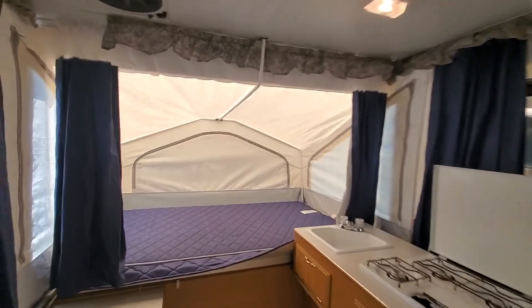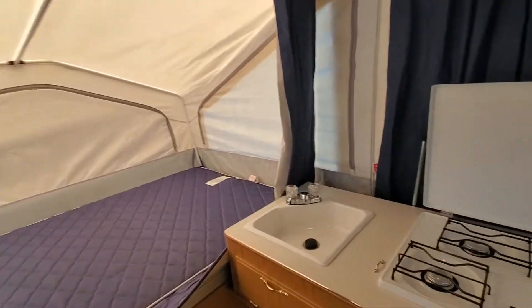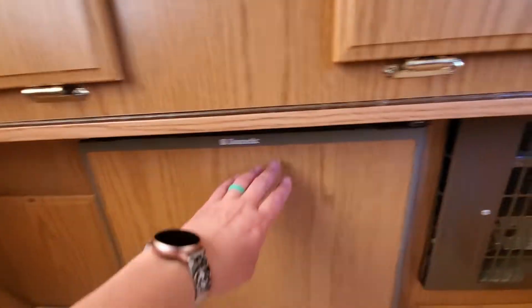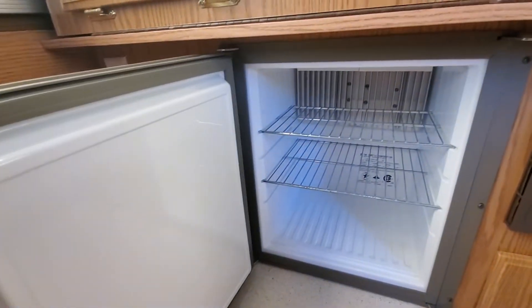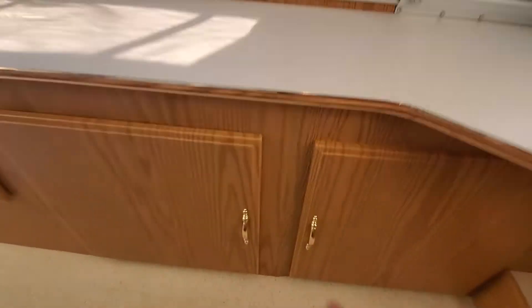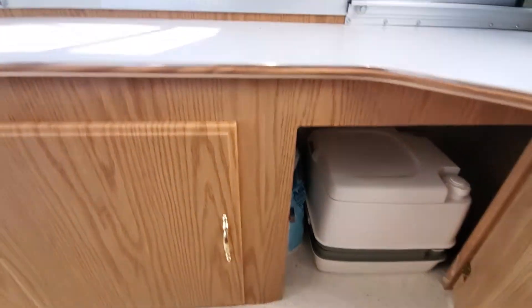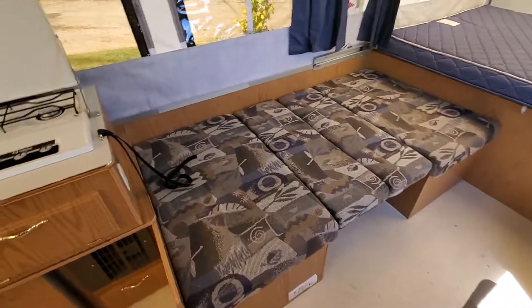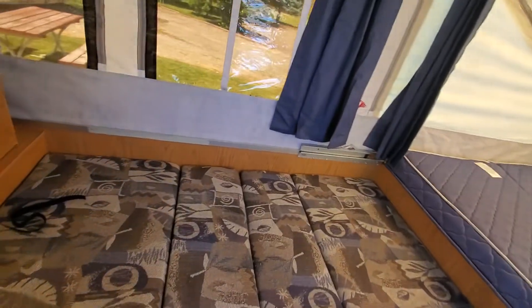Over there you do have a little sink, a three-burner stove, and a little mini fridge tucked underneath. There are some storage compartments here and over there, and there's actually a little portage on here — this unit does not have a built-in toilet. There's more storage underneath the benches, and as mentioned that dinette also serves as a bed.